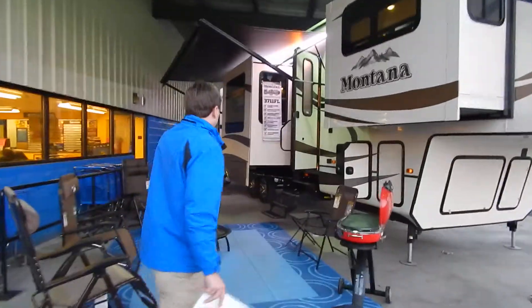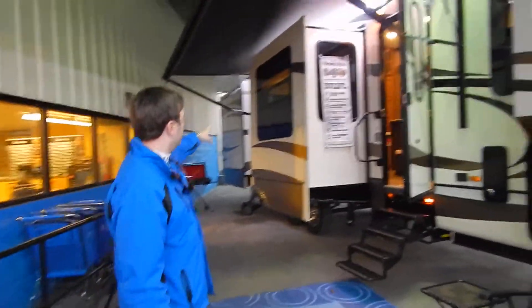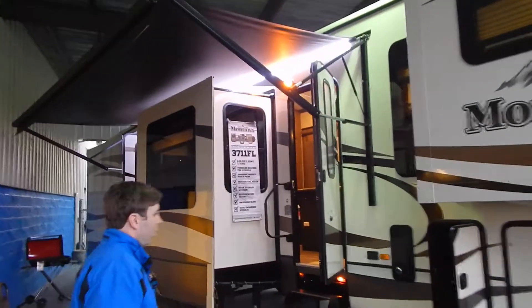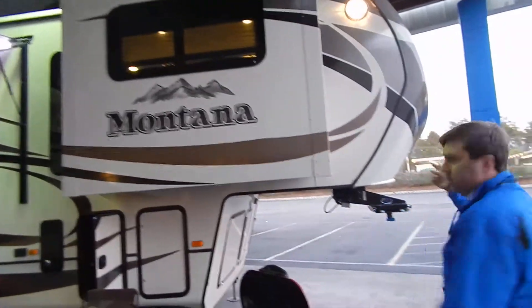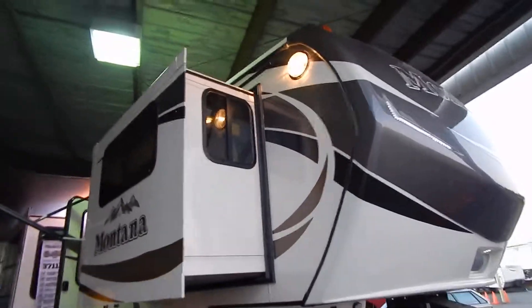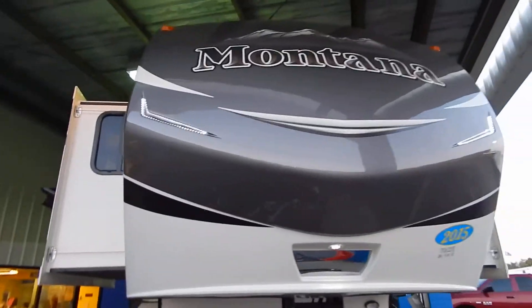If you look right here, you have three slide outs on this side, a full-size awning with an LED light strip. On the other side we have three additional slide outs and an LED front cap with two caved-in lights.